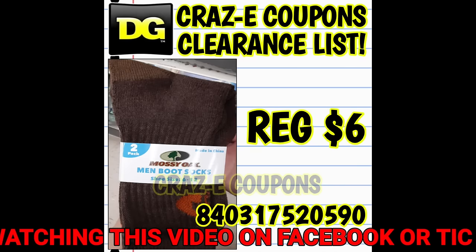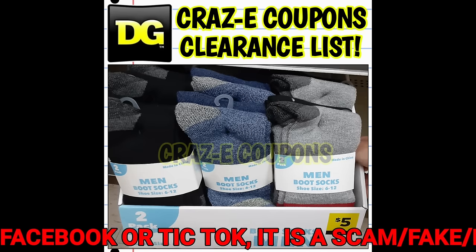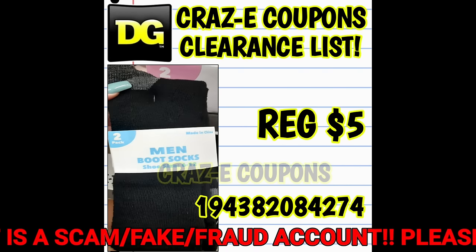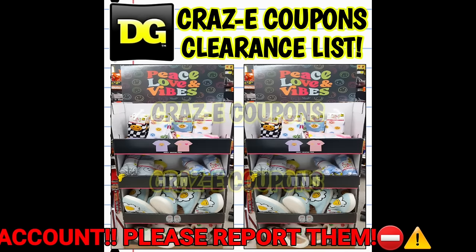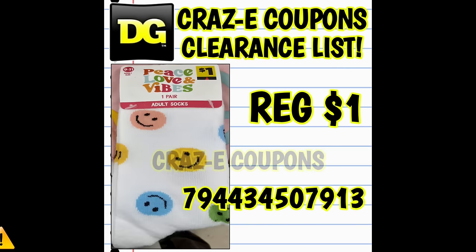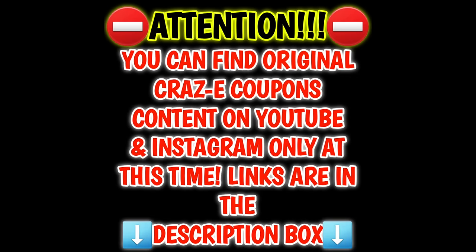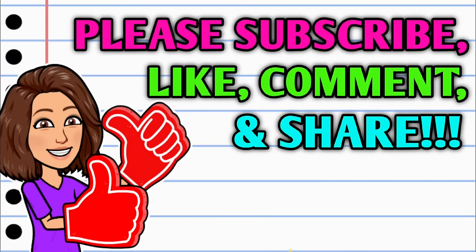Now we're almost to the end of the video, so just a couple of last-minute reminders. Don't forget, we have lots of really good brands included in these categories: Disney apparel and accessories, the Love, Peace, and Vibes brand items, and tons of the Bobby Brooks and Mission Ridge items as well. So look high, look low, look everywhere you go, and of course, if you're ever in doubt, scan, scan, scan.